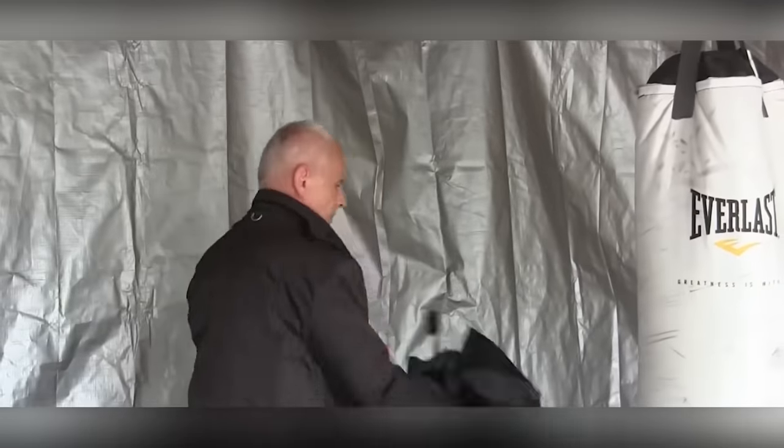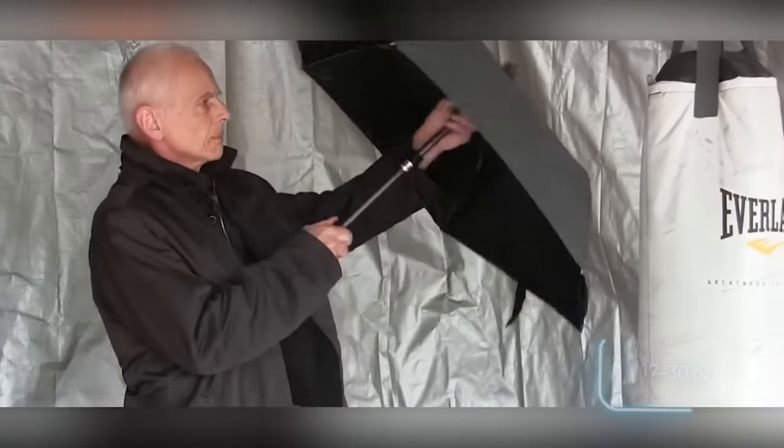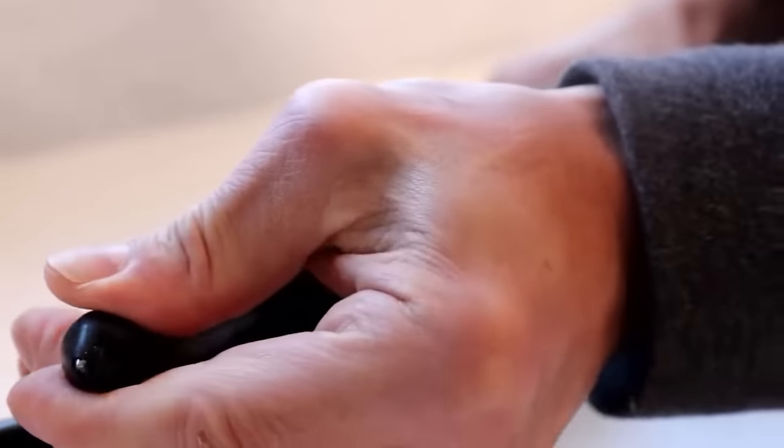In terms of specs, various versions weigh between 490 and 855 grams and are made of steel or aluminium alloy with fiberglass. The umbrellas are handmade in Poland and are sold for $164.